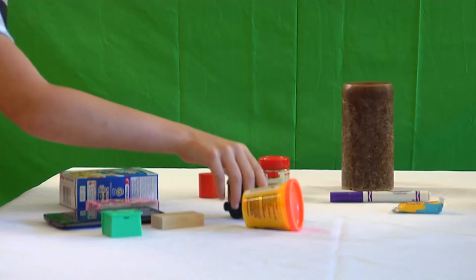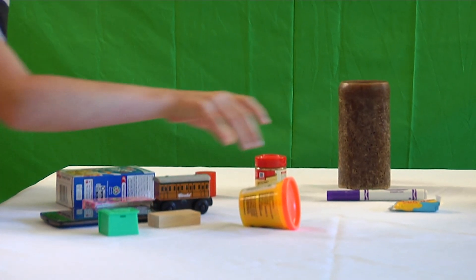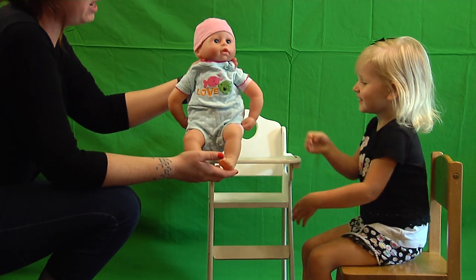Animism. This is the belief that inanimate objects, such as toys, dolls, and stuffed animals, have human feelings and intentions.